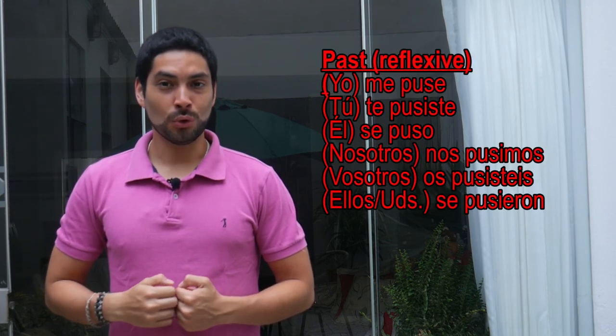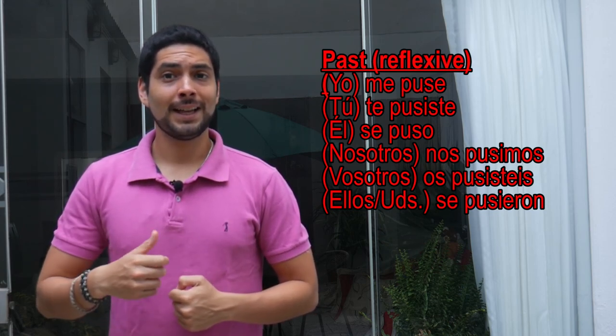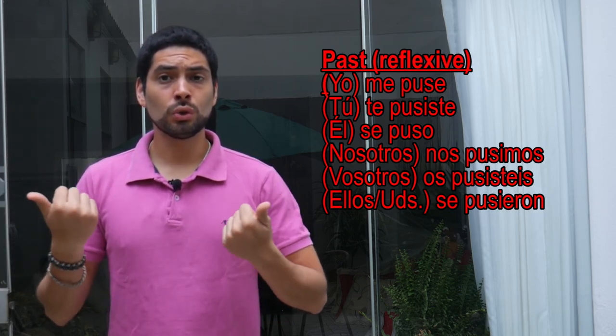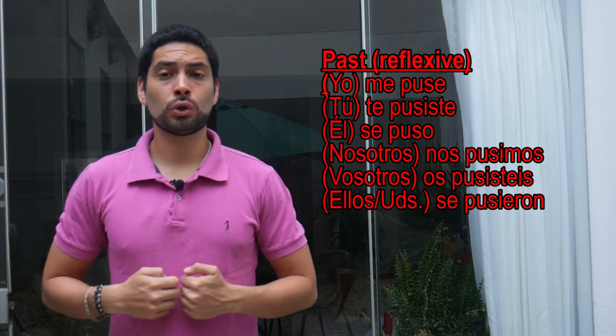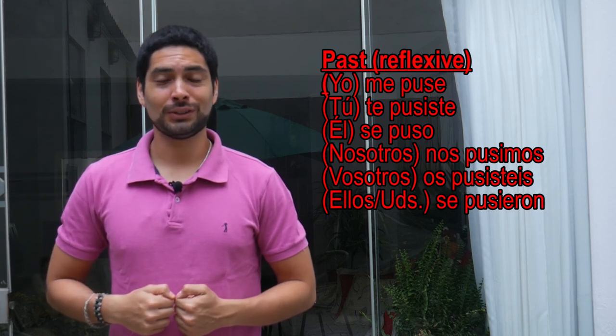Yo me puse. Tú te pusiste. Él se puso. Nosotros nos pusimos. Vosotros os pusisteis. Ellos se pusieron. So now that we've reviewed the conjugations, let's see the uses and some expressions of the verb poner.